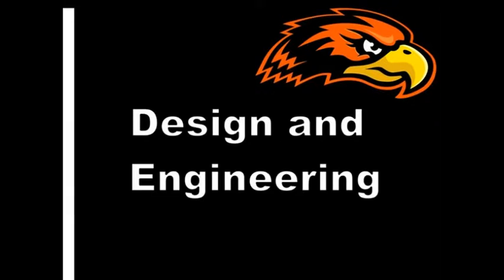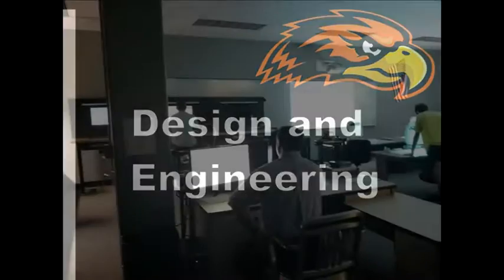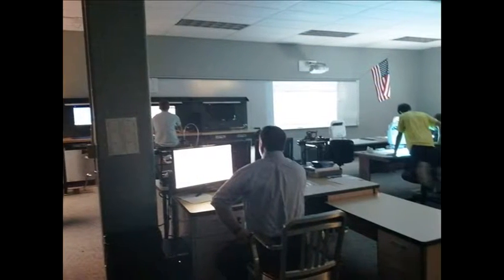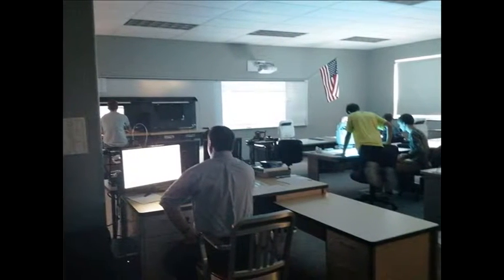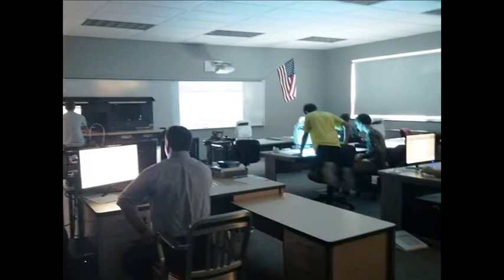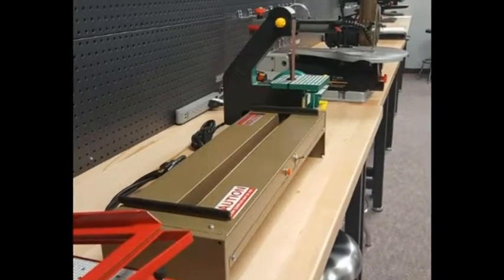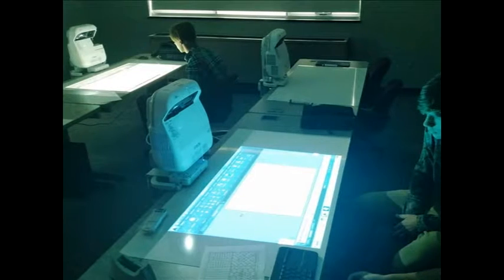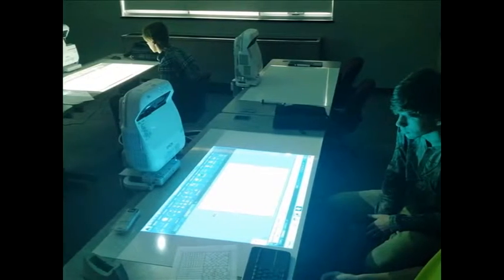The newly renovated design and engineering lab has been configured to give Hanover students the opportunity to experience concepts of design drafting with the hands-on learning experience of a STEAM curriculum. The introduction to design and engineering course has been created with an emphasis on the use of computer-aided drafting using both AutoCAD for two-dimensional drawings and Inventor for three-dimensional. The new equipment in the lab includes a bandsaw, drill press, belt and disc sander, jigsaw, strip heater, and vacuum former.